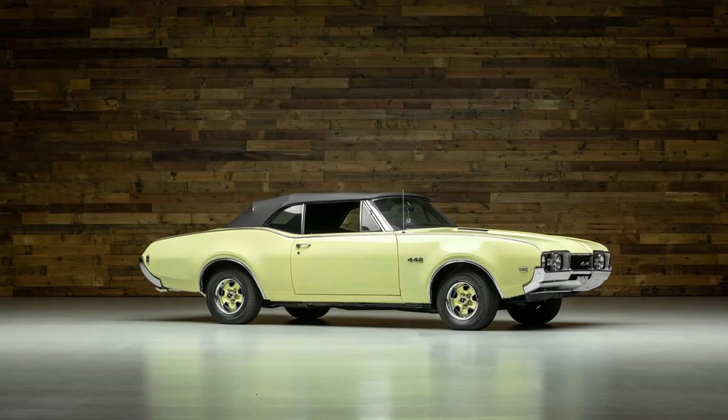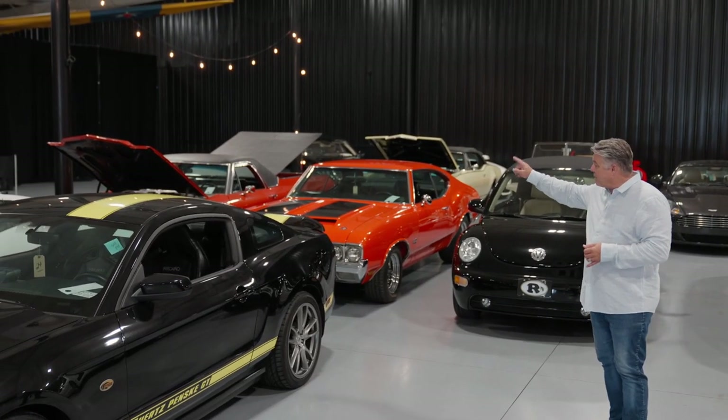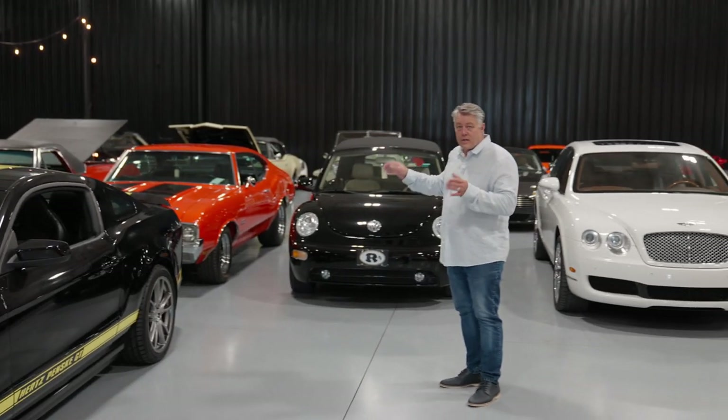442s — I've got three. Beetle, Chevelles, El Caminos, SS matching number car, power steering, power brake, air conditioning, all selling No Reserve.